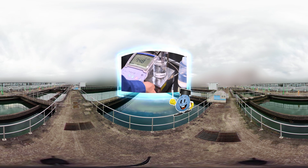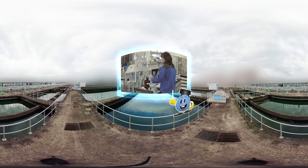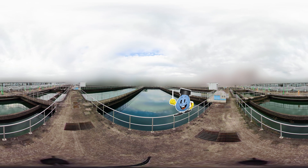This tap water is examined every day to check that it is safe to drink. In fact, Tokyo tap water is not just safe — it is also delicious. The reason for that is due to the next place.